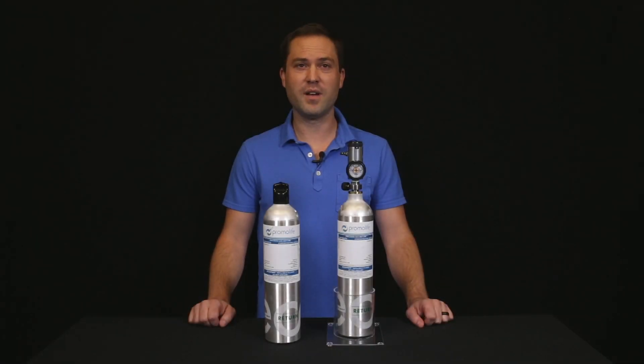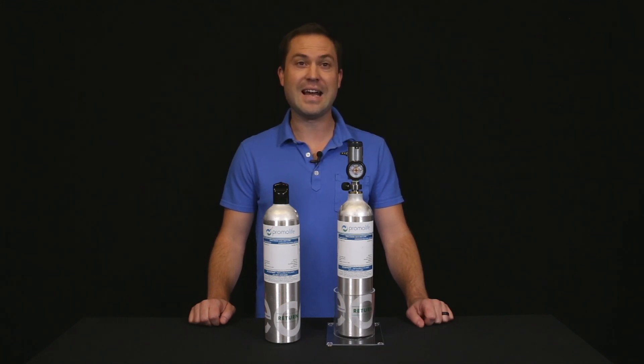Hi, my name is Tobias Siegel and I'd like to introduce a new oxygen source Promolife is offering for our ozone equipment called O2 Ready Oxygen Tanks. These are pre-filled oxygen tanks that contain 99.9% pure oxygen that we can ship directly to your door. You will no longer have to go out and find an oxygen tank and get it filled.